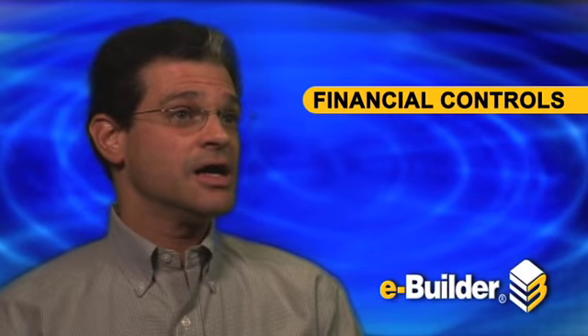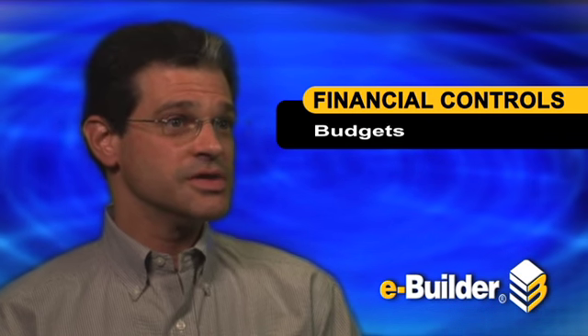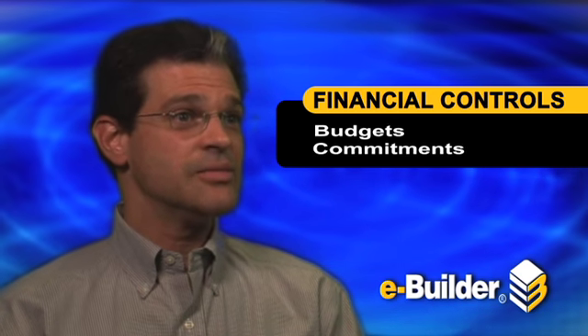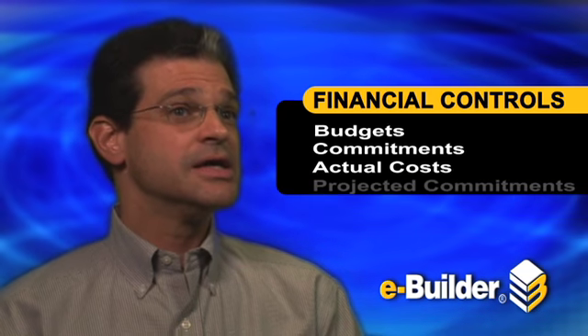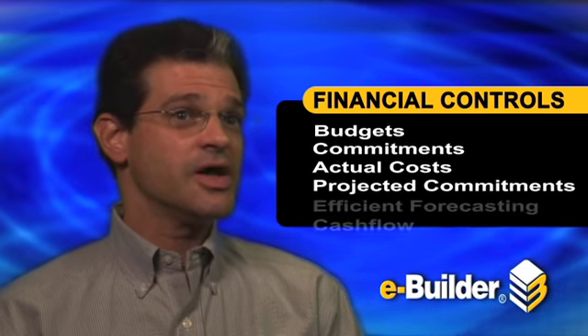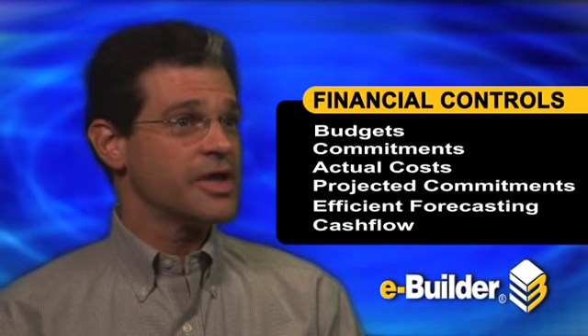So we're tracking all our budgets. Once our budgets are established, we're entering them into eBuilder and then tracking all of our commitments and actual costs as well, and then also tracking any projected or potential commitments so that we can develop cost forecasts and also develop cash flows.